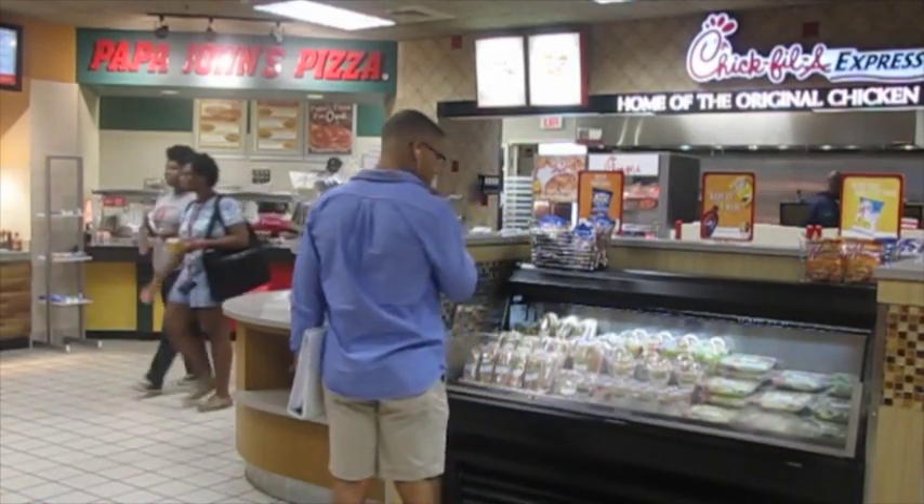So you're thinking about coming to APSU? Let's take a look at what dining facilities we have to offer.